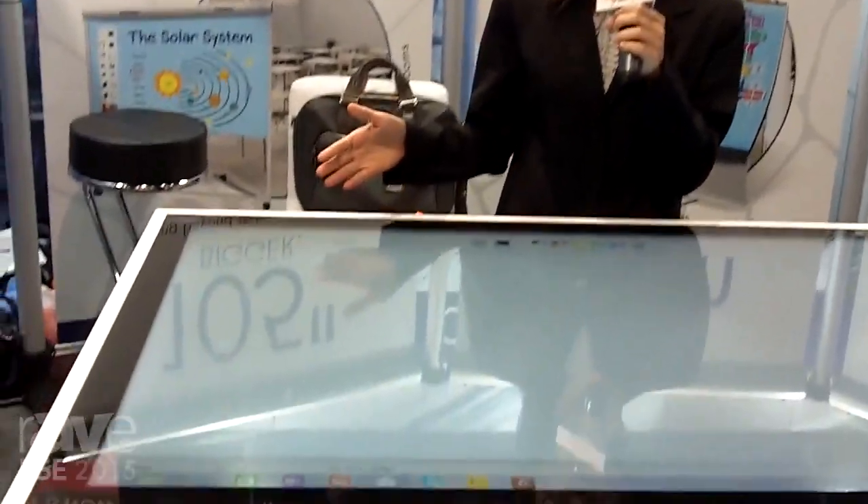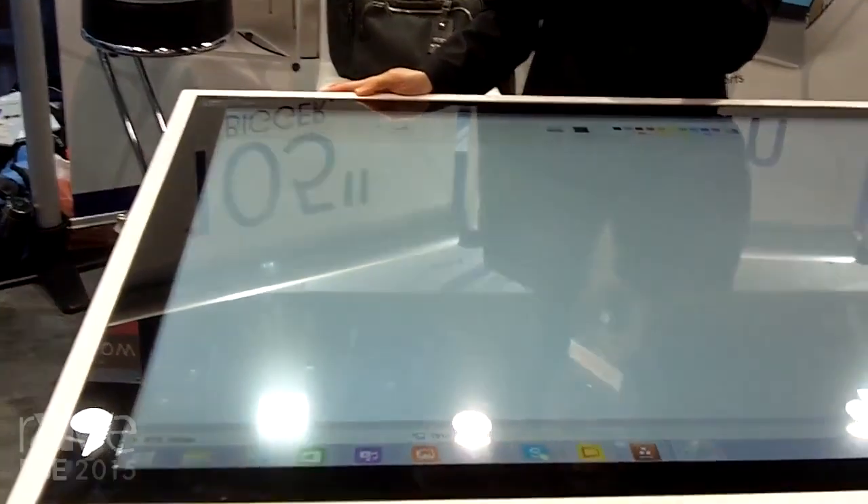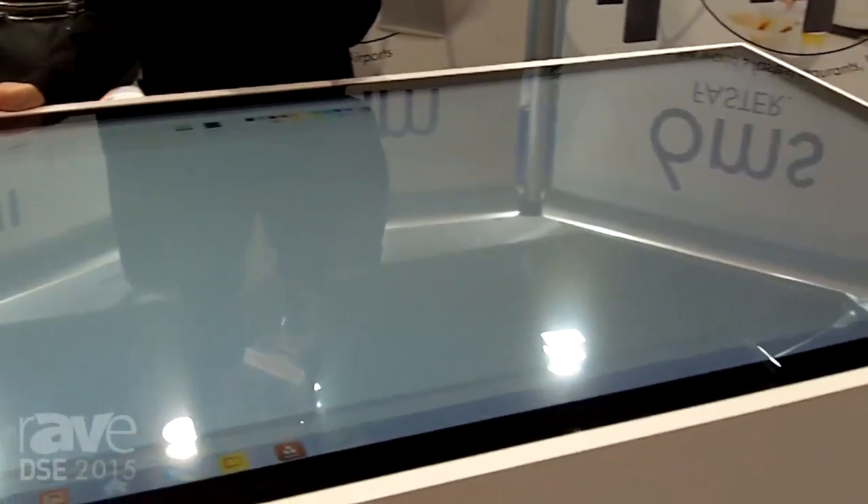Hi everyone, we're at DSC 2015 in beautiful Las Vegas and we're at the SEMA Nanotech booth, booth number 335. We're really excited about the demos that we're showing at the show, and one of our key highlights is this 57-inch interactive tabletop that's enabled by our company's Sante technology.